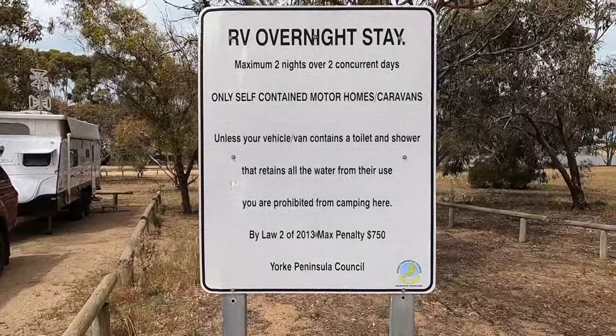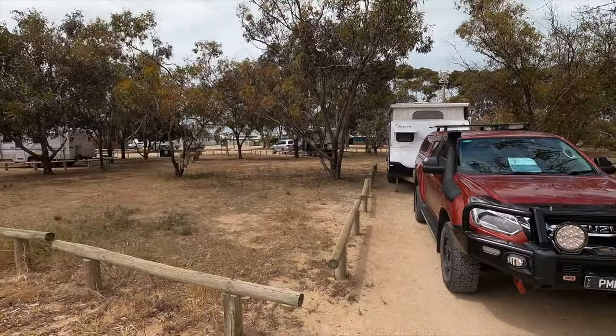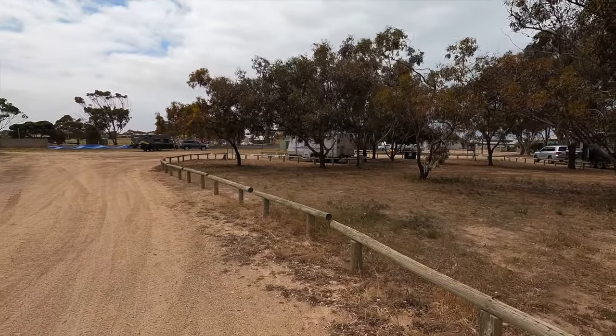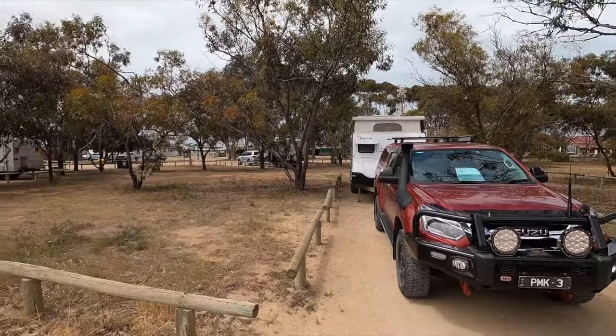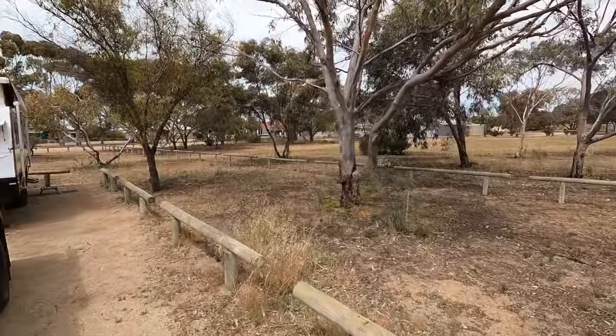We left Port Wakefield this morning after five great days there and we've only gone about 40 kilometres down the York Peninsula. We're at a place called Ardrossan. We've got a couple of nights here — we're in a free camp in town and you've got to be self-contained to stay here. 48 hours maximum stay, space for only three vans. There's a dump point and potable water at the back of the bowling green. No other facilities, but it's a nice spot. Still better than working.